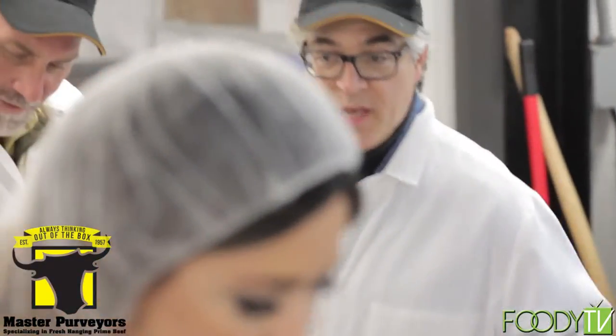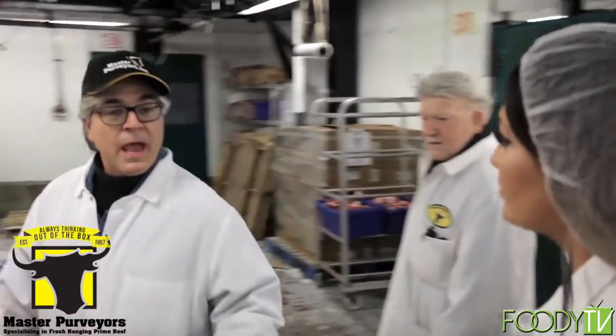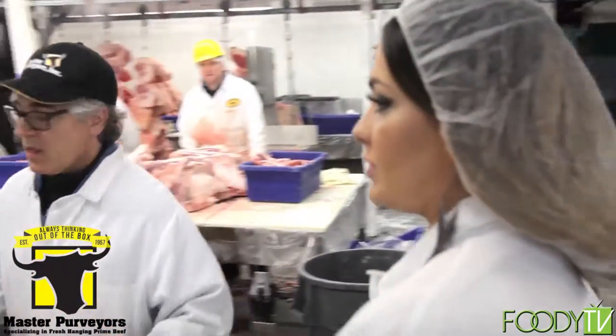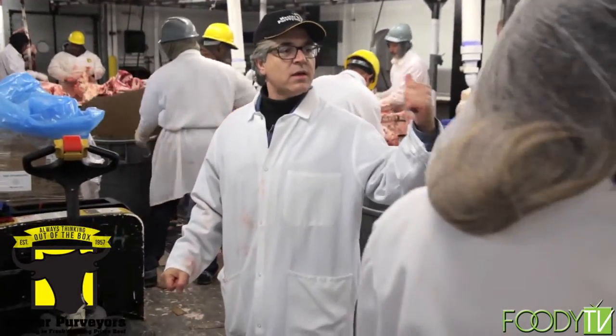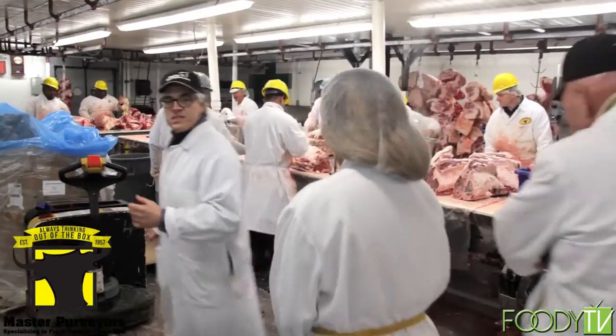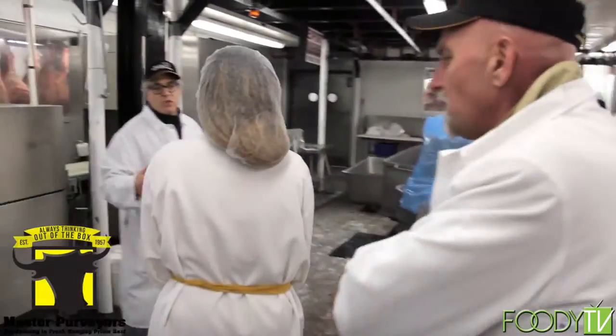I'd like to show you our dry-aging room. Dry-aging is a process where we keep meat inside a room for about three weeks and let it sit naturally — it becomes more tender over time.